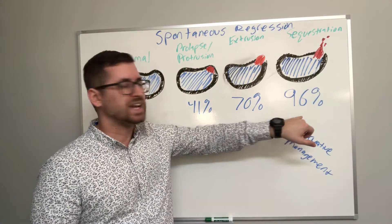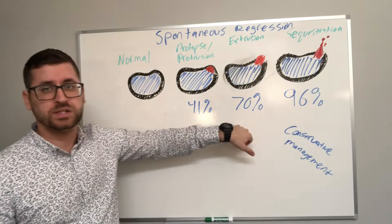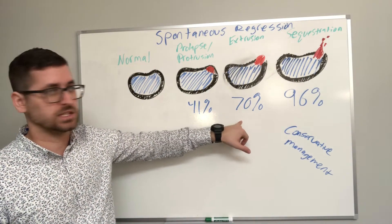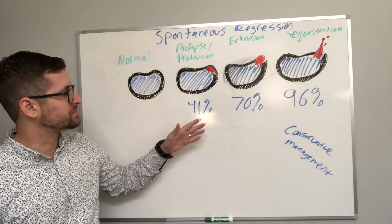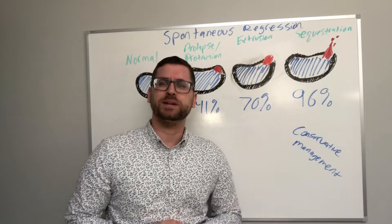When we look at what is generally considered the most clinically advanced — disc sequestration — 96% of these spontaneously regressed. For a disc extrusion, 70% spontaneously regressed, and a prolapse or protrusion had about 41% regression.